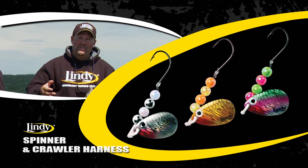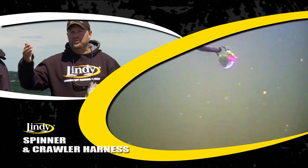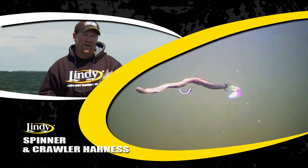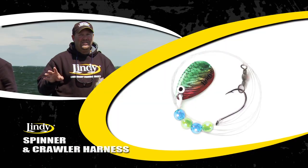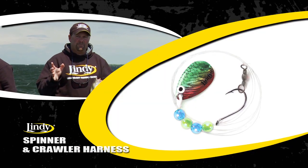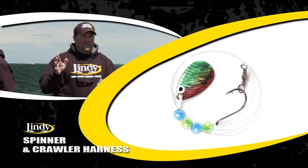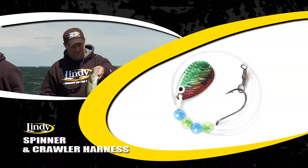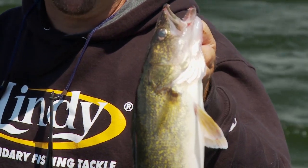We've put the exact colors in there to emulate both the primary and secondary colors of the bait fish that walleyes like this one are actually already chasing. You combine these blade and bead patterns with the rest of the Lindy spinner's quality components, and you have the only spinner rig that I'm ever going to use straight out of the package. The Lindy spinner just puts more fish in the boat.